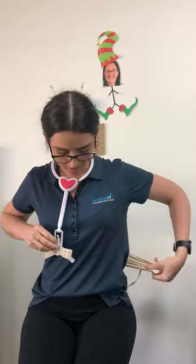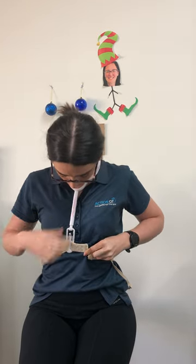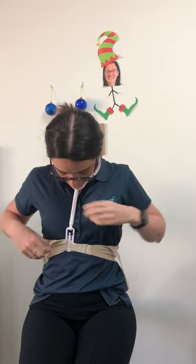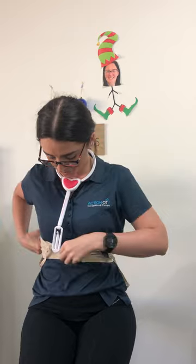Bring it around. This is actually a chin pad as well, so that you can put your chin on it to hold it in place, and then taking it out, twisting it around and putting your arms through.